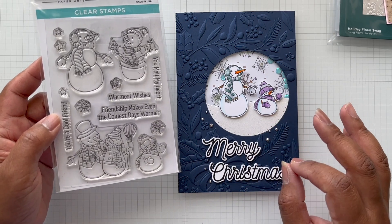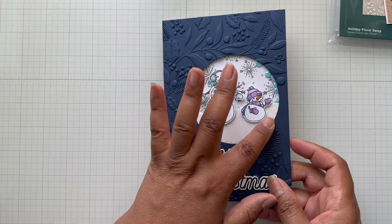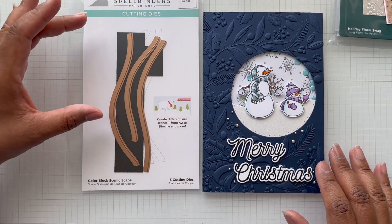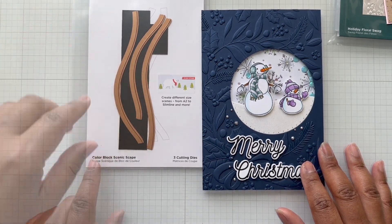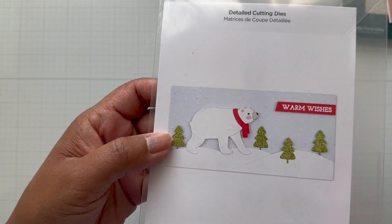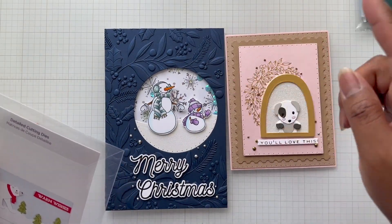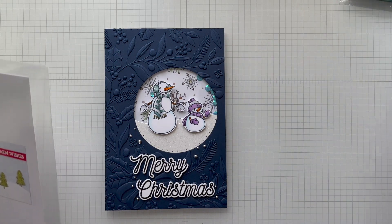I did fussy cut the snowman because there isn't a coordinating die for it, but it wasn't a bad fussy cut — it looks pretty decent, like I used a die. Then I wanted a snowbank, so I pulled out the Color Block Scenic Scape die, which I recently bought in a Spellbinders sale. This die creates awesome slopes and is great for scene building. It's like a chain of inspiration: the swag inspired the embossing folder, which led me to cut this out, and then I was like — I'm making a scene with snow!